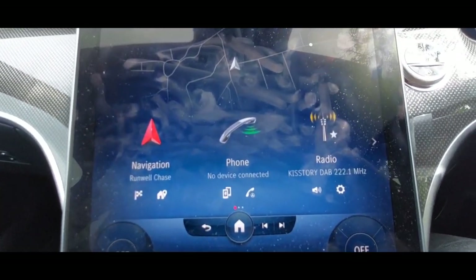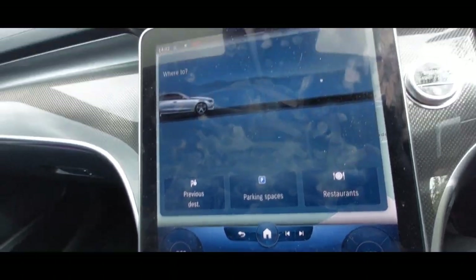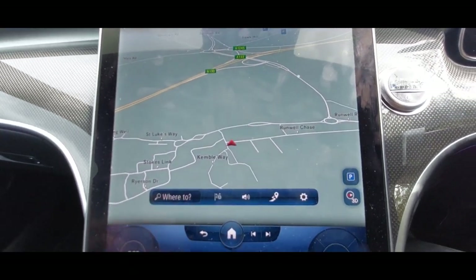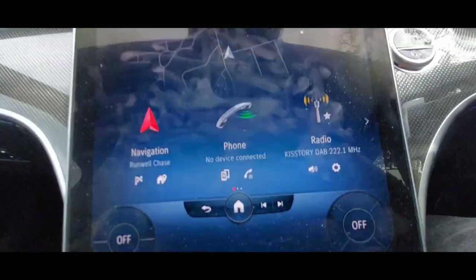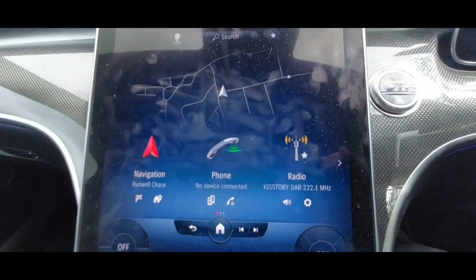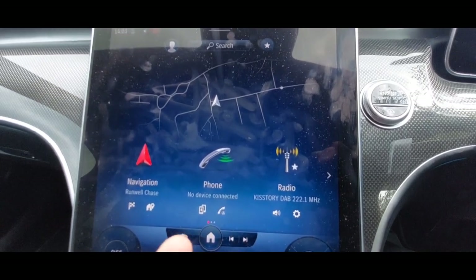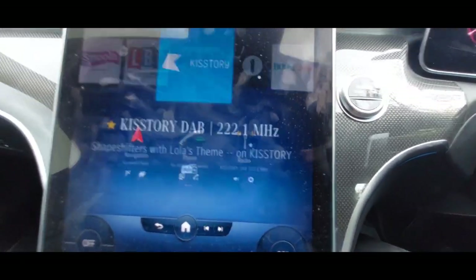You have your navigation there — just press for navigation, it'll say 'where to.' Click through and then click where to. To go home, just press the little home button. If your phone's connected, you have phone connectivity — mine's not connected because I don't want the distraction.